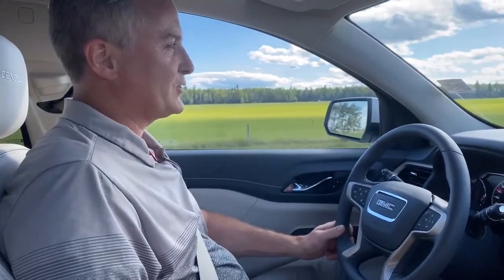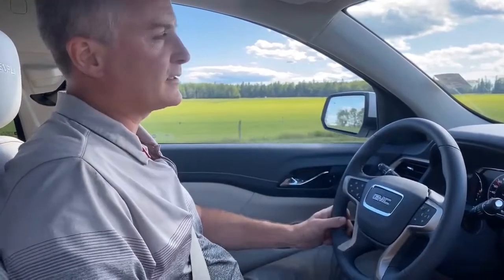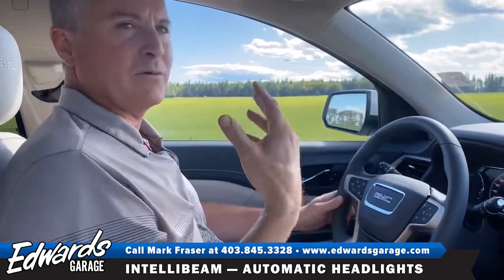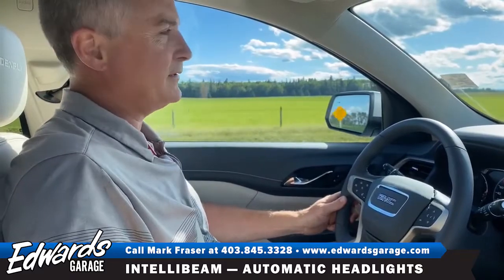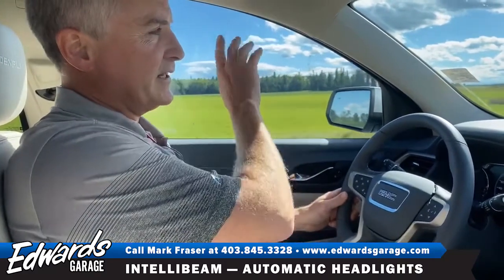Hi, welcome to Fraser's Friday Feature. This week's feature deals with your headlights. I get annoyed when people come at me with their high beams, so this feature will actually automatically dim your headlights at night. I'll put a little inset here of the picture.